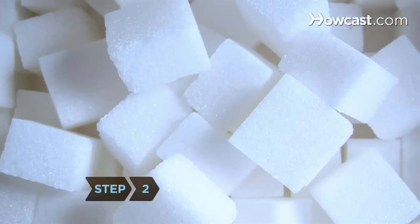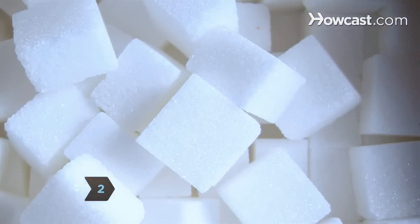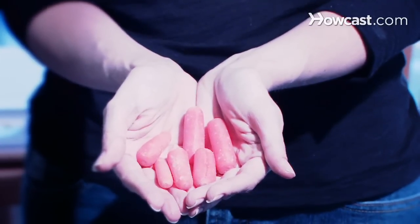Step 2. Avoid sugars and starches that can cause tooth decay. Eat your vegetables. Some vegetables and fruits, such as apples and carrots, can help clean your teeth.